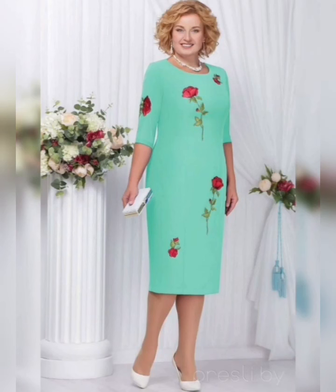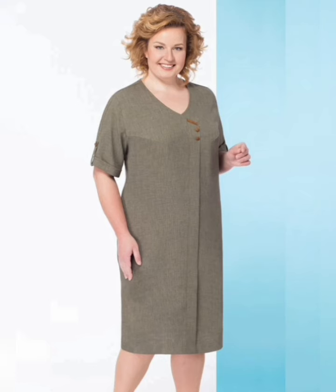Hey everyone and welcome back to our channel. Today we are going to be talking about plus size floral print dresses and how to style them. Floral print dresses are perfect for spring and summer and they are a great way to add some color and fun to your wardrobe. So let's get started.